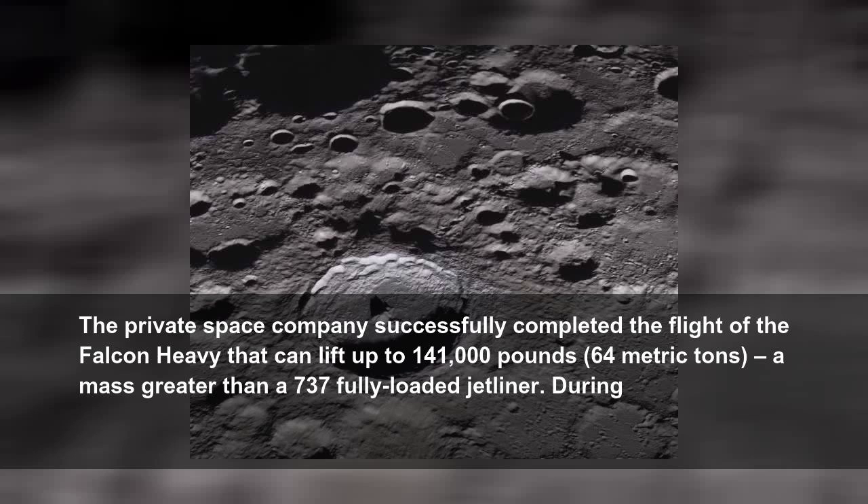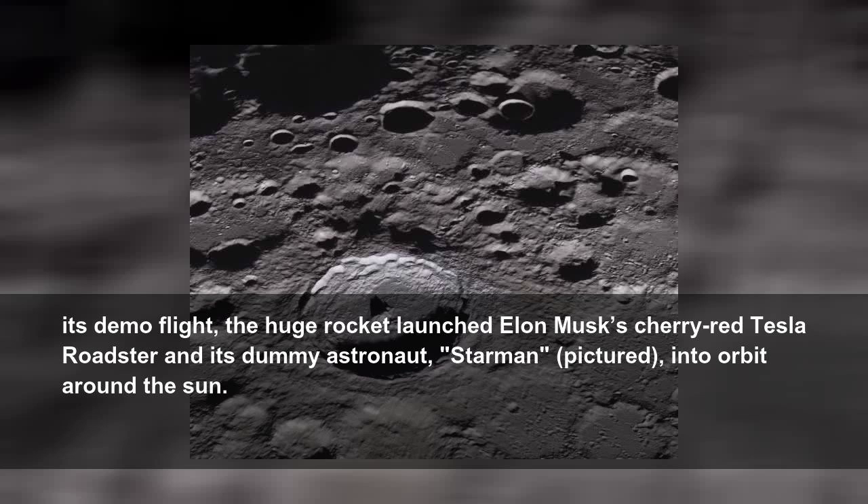The private space company successfully completed the flight of the Falcon Heavy, which can lift up to 141,000 pounds, 64 metric tons — a mass greater than a 737 fully loaded jetliner. During its demo flight, the huge rocket launched Elon Musk's cherry red Tesla Roadster and its dummy astronaut, Starman, into orbit around the Sun.